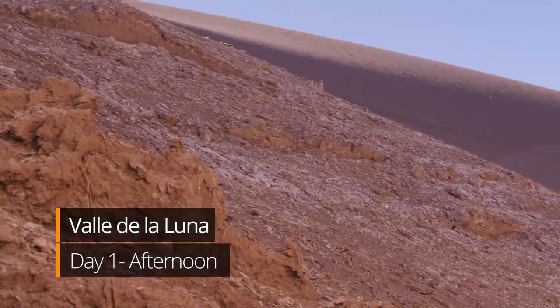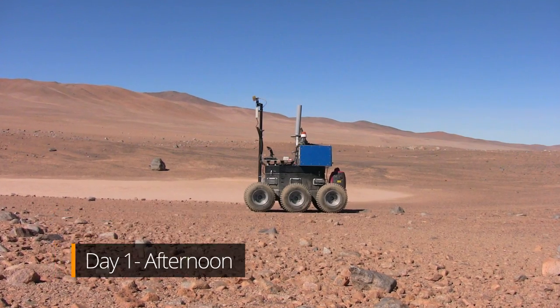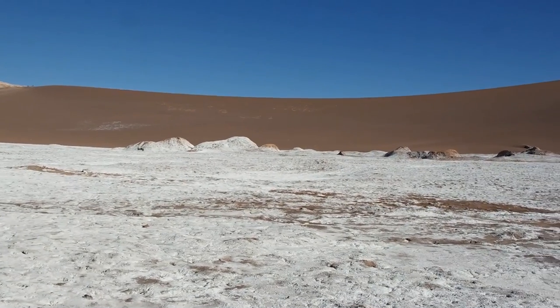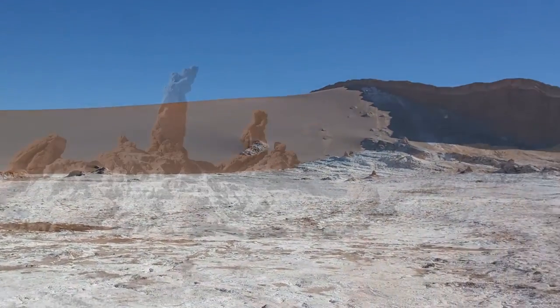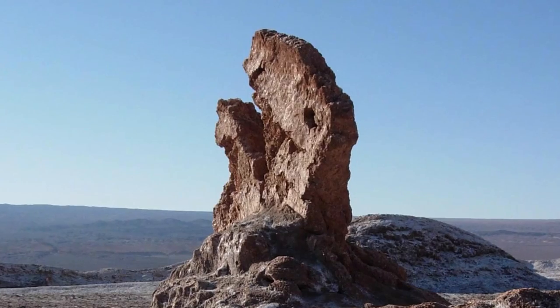The rocky and barren landscape is so similar to other planets that NASA tested its Mars rover here. During our visit, we'll see landscapes covered in salt, sand dunes, and stunning rock formations formed by millennia of floods and winds.